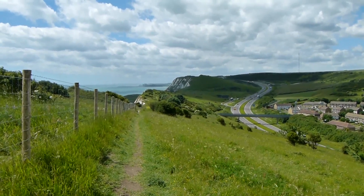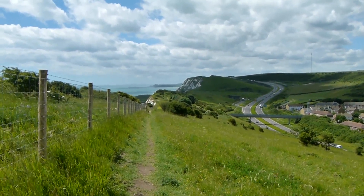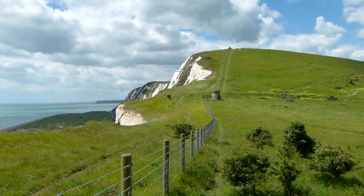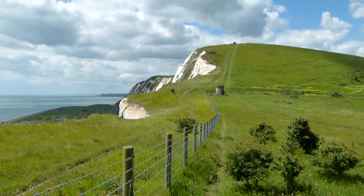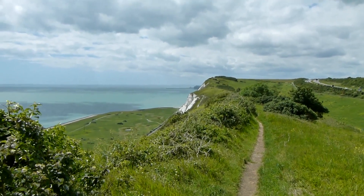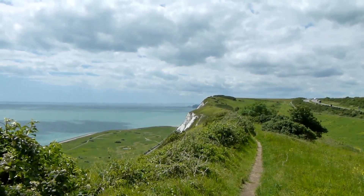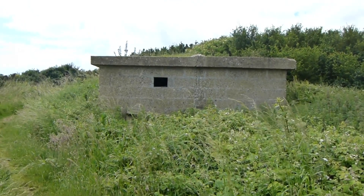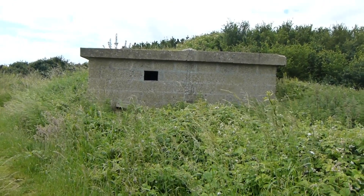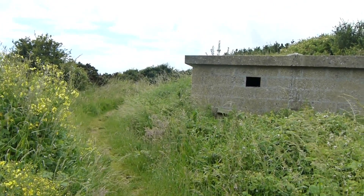Dramatic cliff scenery, scarred by the A20 unfortunately. Well, fantastic cliff scenery ahead — it is quite windy. After climbing the cliff, we now pass this Second World War pillbox, and the narrow grassy path of North Downs Way, Saxon Shore Way and English Coastal Path.